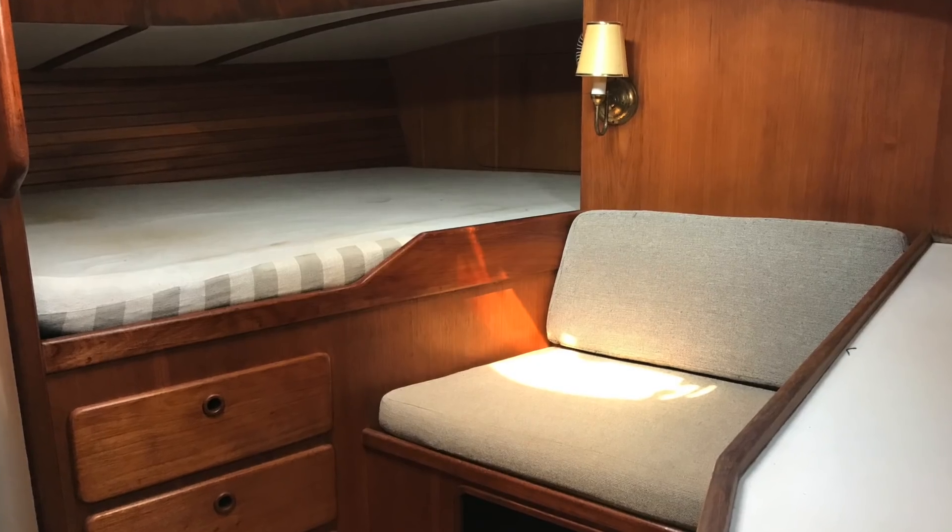The furniture is amazing. I think we got a really good deal. The amount we paid for this boat was 50 thousand US dollars — basically 210 thousand reais in Brazil. For Brazil this is a really good, cheap boat.